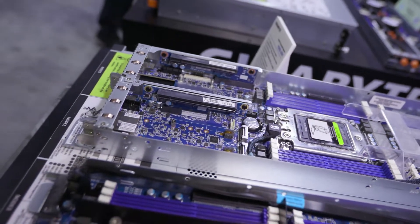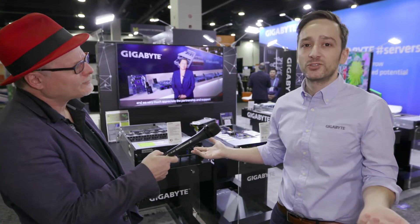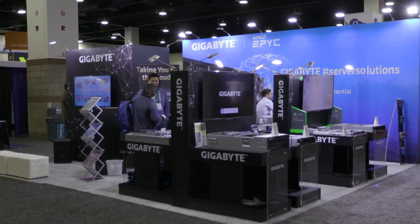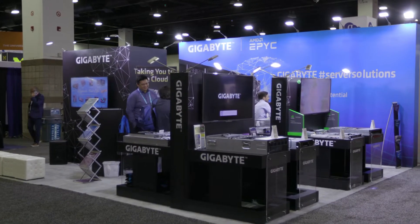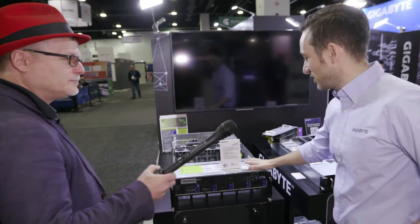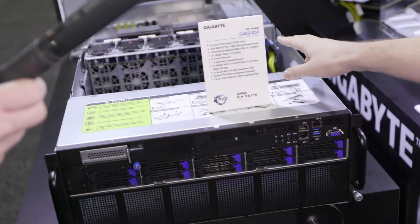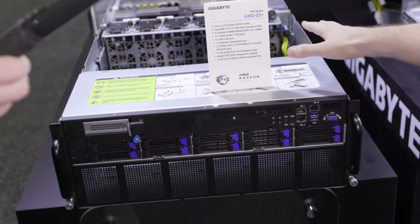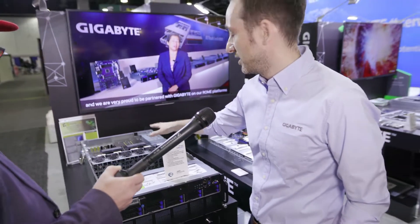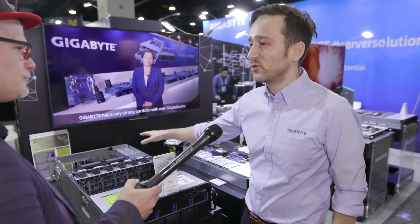What are you showcasing this week at SC19? The focus of our show this year is our AMD EPYC ROME systems. Can we take a booth tour and see what you have to offer? Sure, I'd love to.